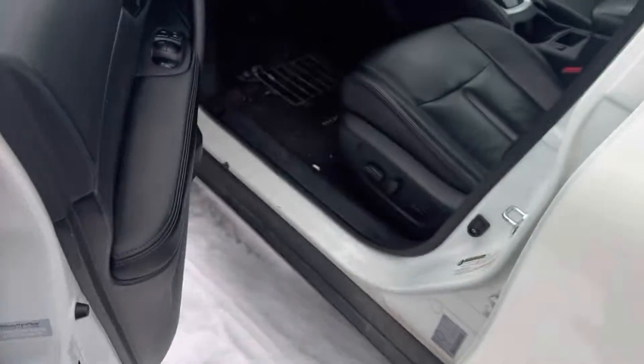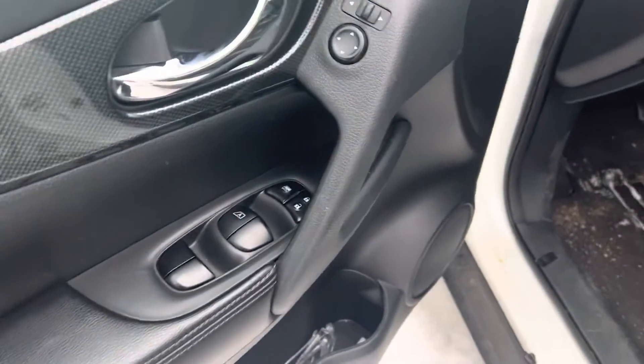Keyless entry, and you're going to have powered locks, windows, and mirrors.